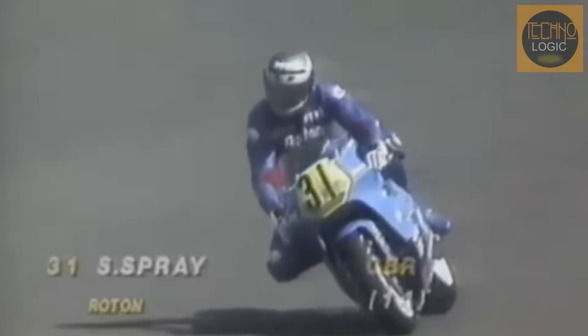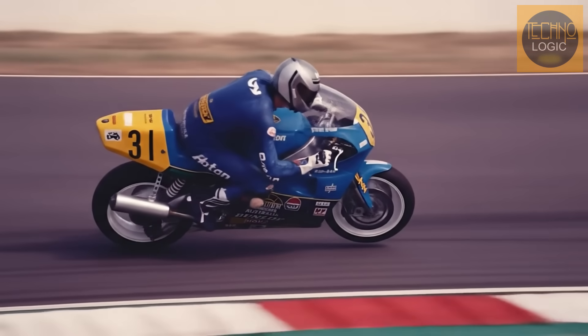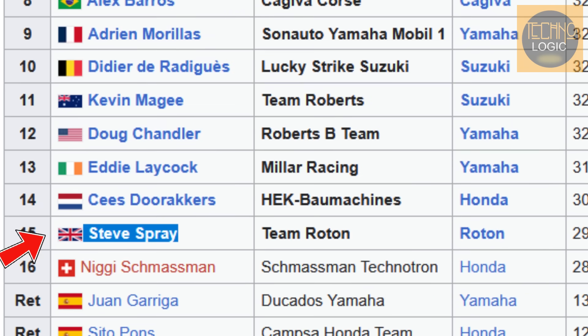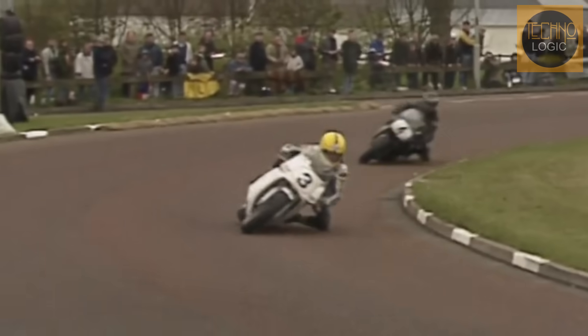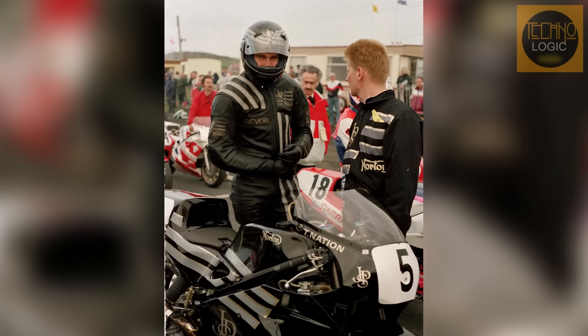After dominating in the UK, Norton set its sights on the GP500 World Championship. This was made possible after the FIM, the world racing body, allowed the 588cc Wankel engine to compete in the premier class in 1990. For Brian Crichton, this was his ultimate goal — to challenge the Japanese giants like Honda, Yamaha, and Suzuki on the world circuits. But the result of the split was predictable. The grand ambition for GP500 never materialized. Crichton's Roton team was always short on funds and struggled to compete, while the factory Norton team, despite some good results in the UK, could never replicate the success of 1989 without Crichton's understanding of the engine.